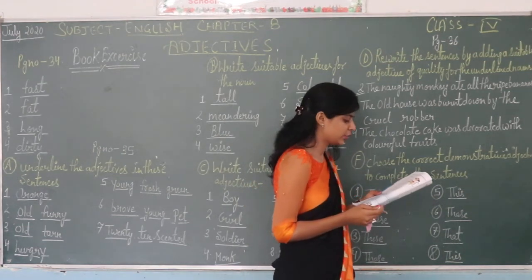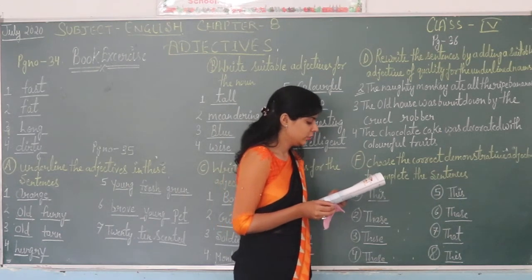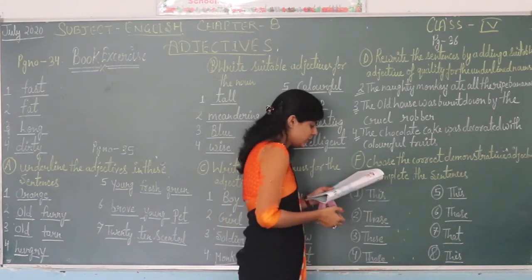Fourth one: the cake was decorated with fruits. I have already done four. You can do it yourself.